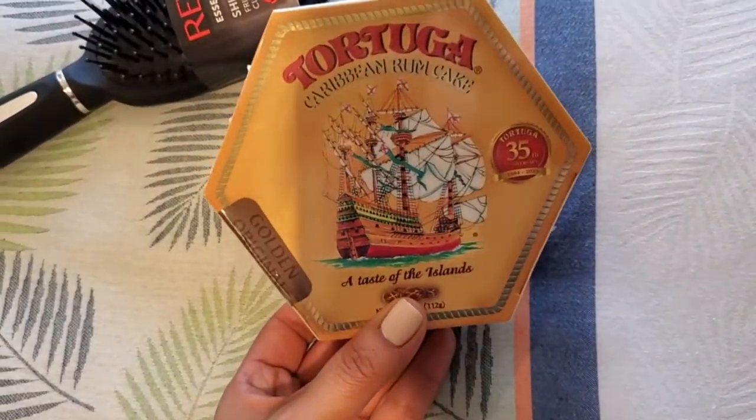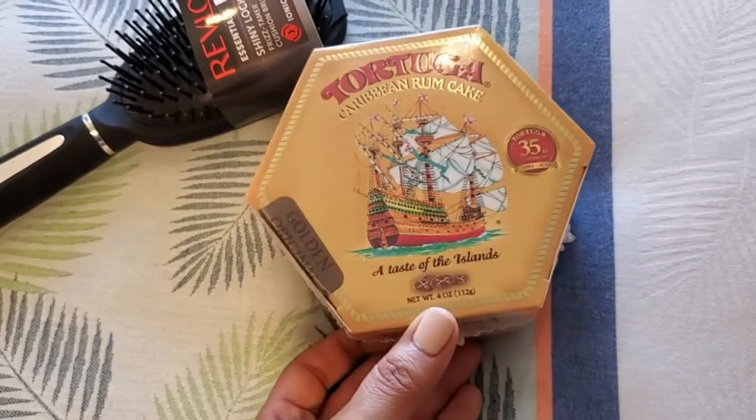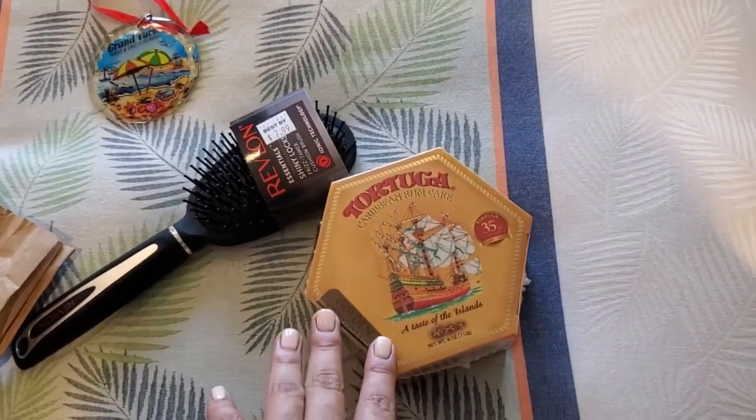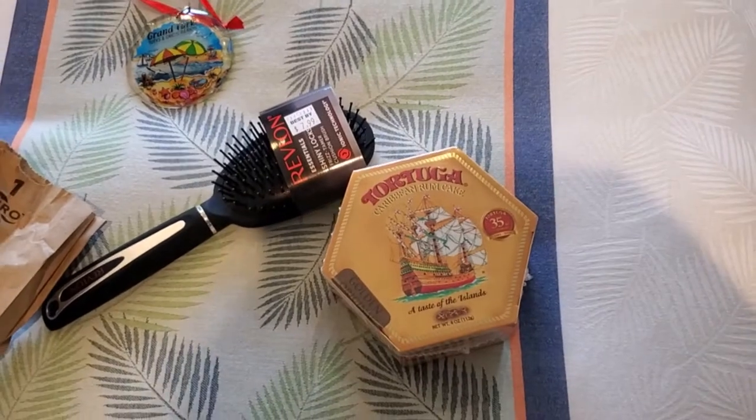And then this is for my grandmother — it's the Tortuga Caribbean Rum Cake, and we got the golden original. We didn't want to get her a t-shirt or anything she's not gonna wear. So this is something that we all can share together and she'll enjoy it.